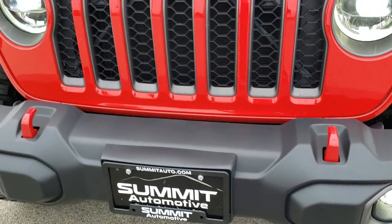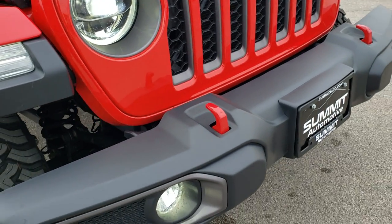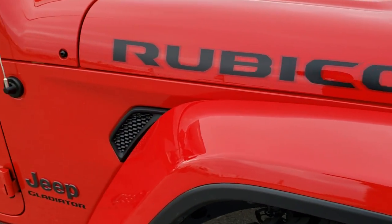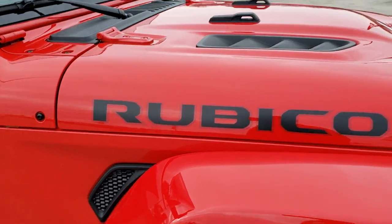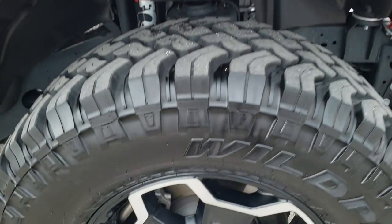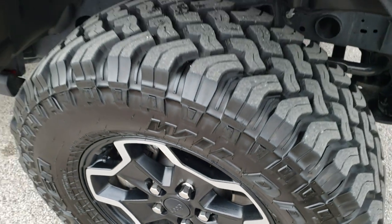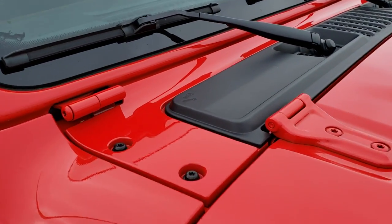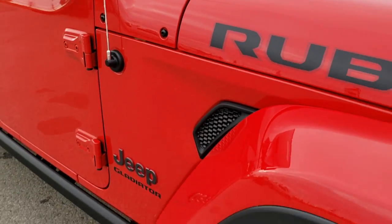Seven slotted grille. The cowl induction sport hood. You get the red tow hooks in the front. Didn't see any dents or dings on that front bumper. Passenger side fender — no scuffs or scrapes, very clean. The passenger side rim is in excellent shape as well. You get the little red Wrangler logo on there, plus a couple of Easter eggs: the sandals on the hood and the Jeep driving up the side of the vehicle.